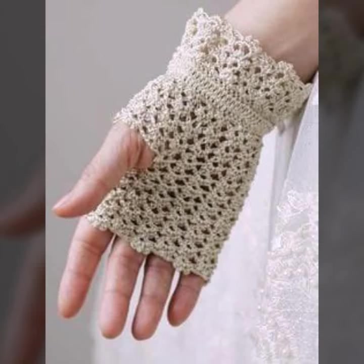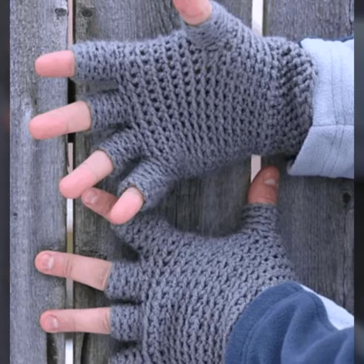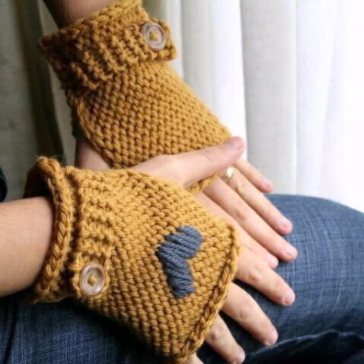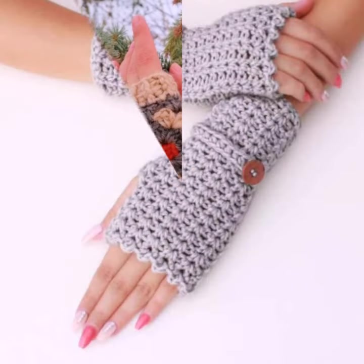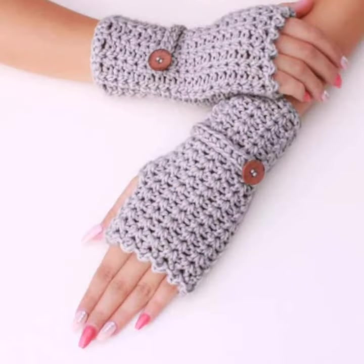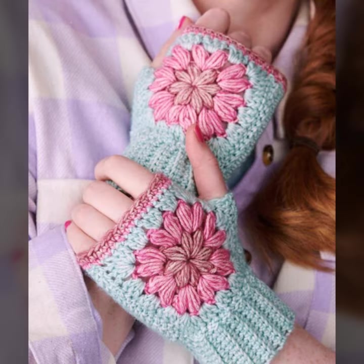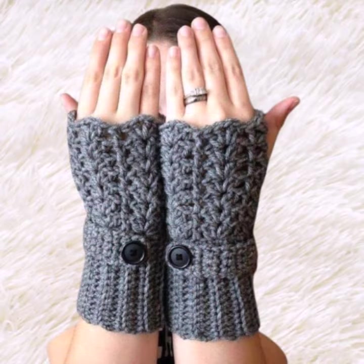Hello friends, welcome back to my YouTube channel. Today I will talk about the most beautiful, most trendy woman crochet fingerless gloves designs — beautiful designs, beautiful ideas, beautiful color combination contrasts. How are you? I'm fine. I hope you are enjoying the best condition of health. I am back again with the most stylish, most demanding beautiful woman crochet fingerless glove designs for those ladies who love to wear such type of gloves.